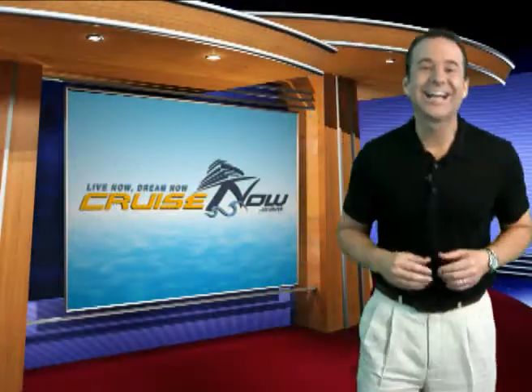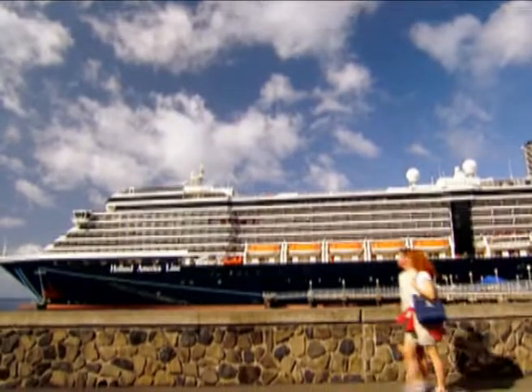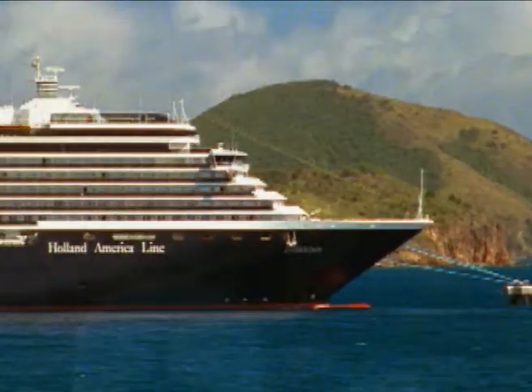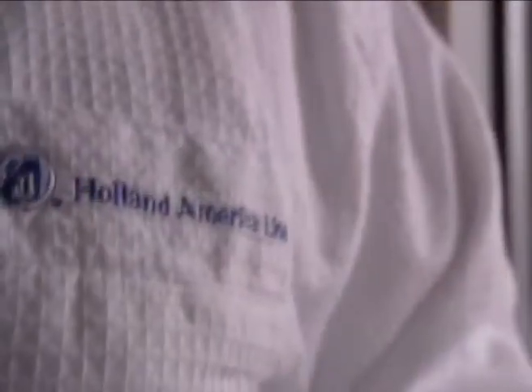Hi, I'm John with CruiseNow.com, and today we're going to be showcasing Holland America Line's MS Eurodom. The first ship in Holland America's new Signature class of ships will impress you from your very first meeting. Continuing the evolution of their sophisticated mid-sized ships, Holland America brought together old world charm with modern day innovation and technology.